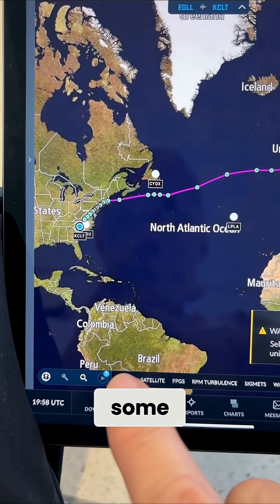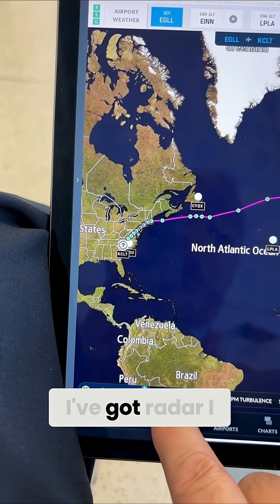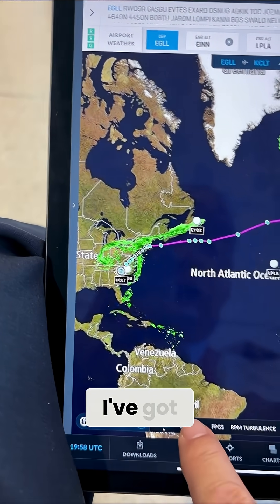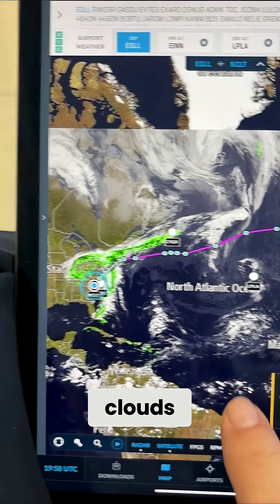Now, along the way, I can push some of these buttons down here. I've got radar I can look at, and it comes up, and there's some radar weather right there. I've got satellite that I can look at — look, I see the clouds everywhere.